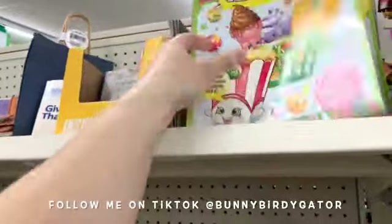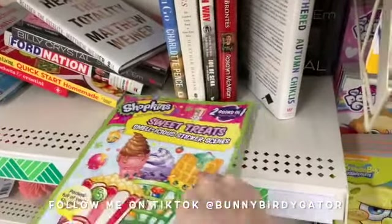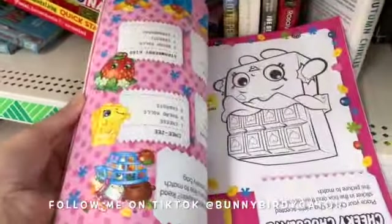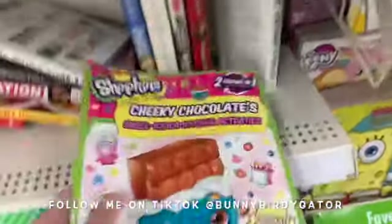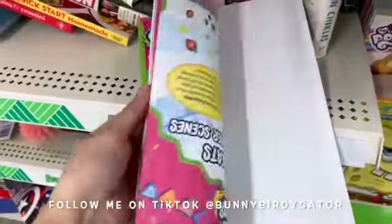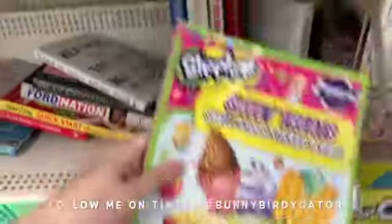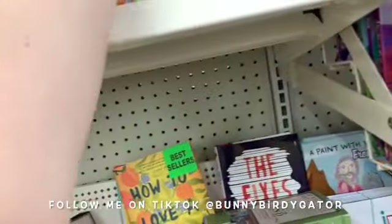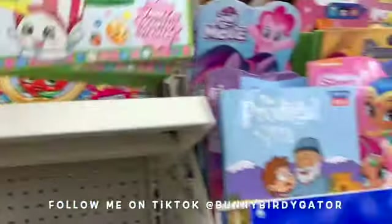These are coloring books — well, more like little activity books. It's a two-in-one, by Moose of course. These are so cute if you have anyone in your life who is into Shopkins. There's also a Shopkins seek-and-find.